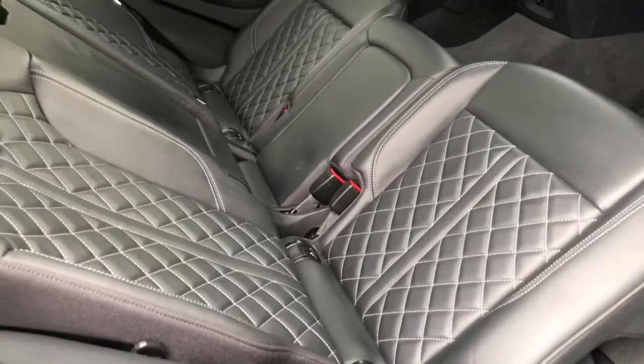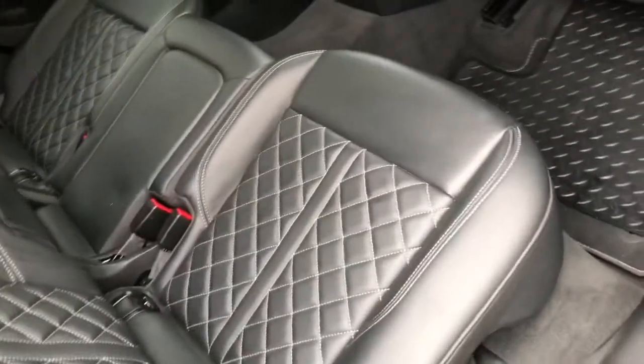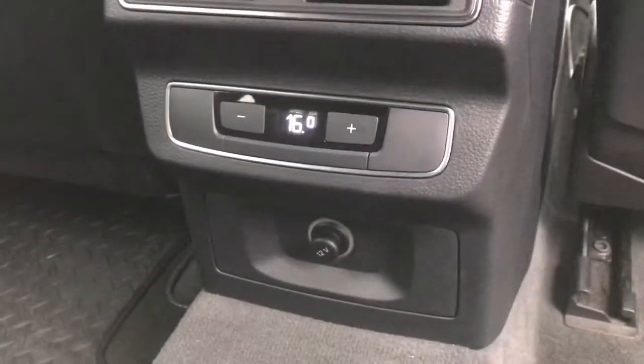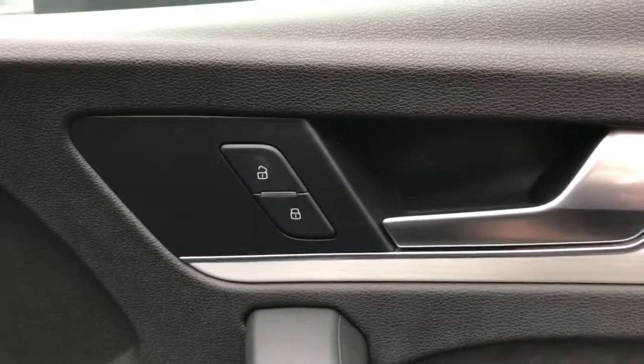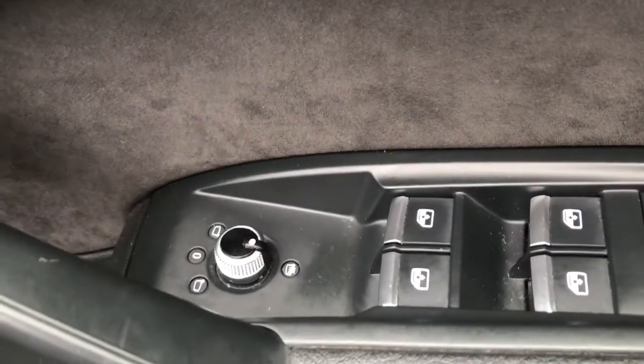In the back of the vehicle you can see it has contrast diamond stitching finished on the seats — really comfortable. There's plenty of leg room, and back here passengers can control their own temperature, which is really helpful.